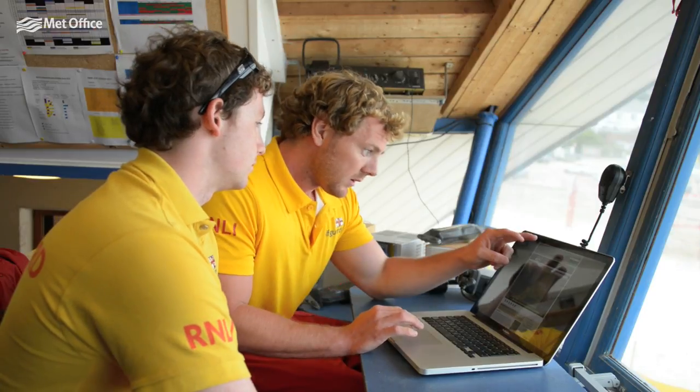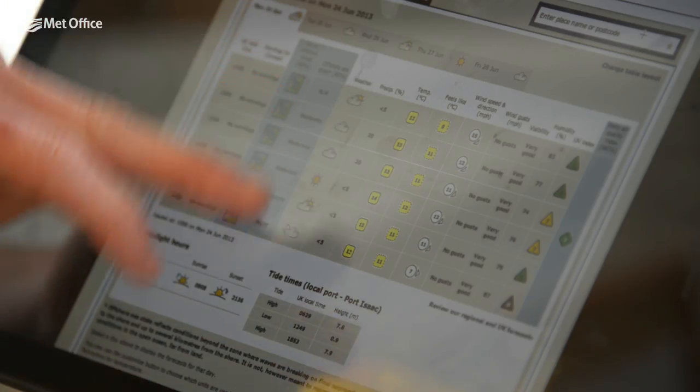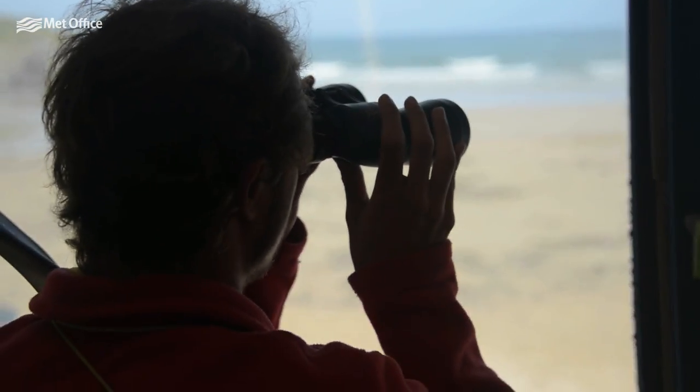The RNLI uses the Met Office website every morning to check the weather, and we continually check it throughout the day using the app. If it's a nice sunny day we can expect to be very busy.